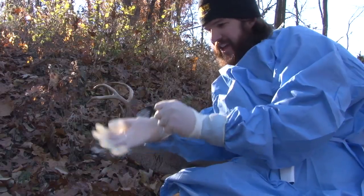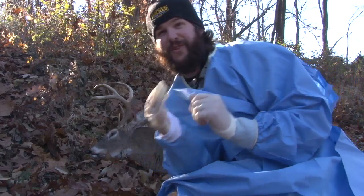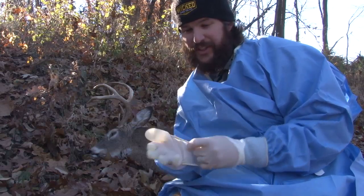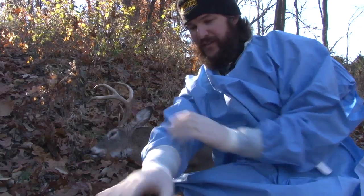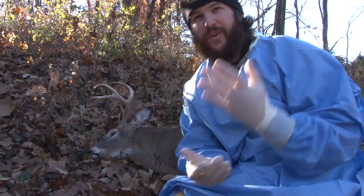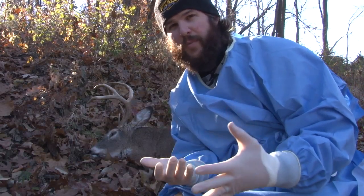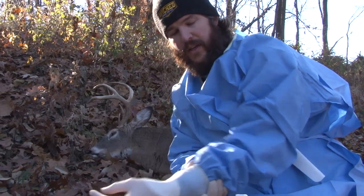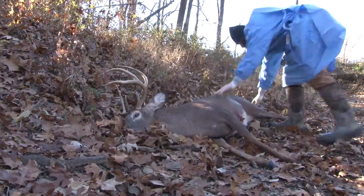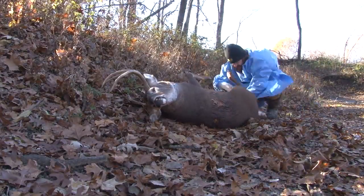All right, I know I look pretty funny right now — matter of fact, I look downright ridiculous — but I have found a really good use for sterile gloves and surgery gowns that don't get used during a surgery. A lot of times we'll end up opening more than what we need. Me being the resourceful person that I am, I get these and I use them during the hunting season.